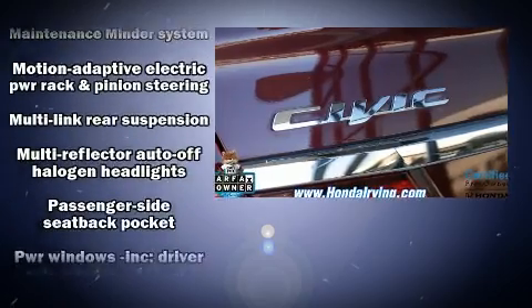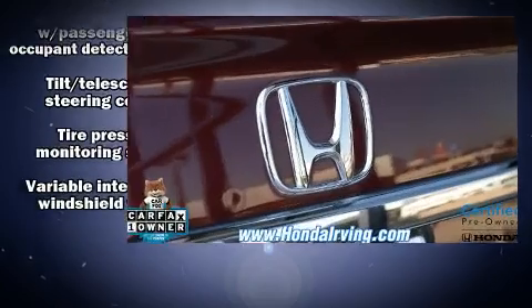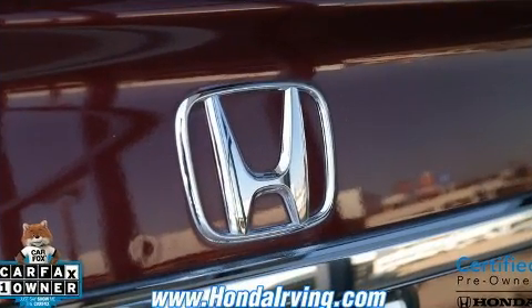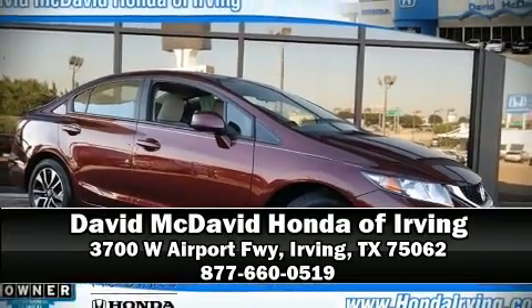A Carfax history report provides you peace of mind by detailing information related to past owners and service records. Our team is professional and we offer a no-pressure environment. Stop by our dealership or give us a call for more information.